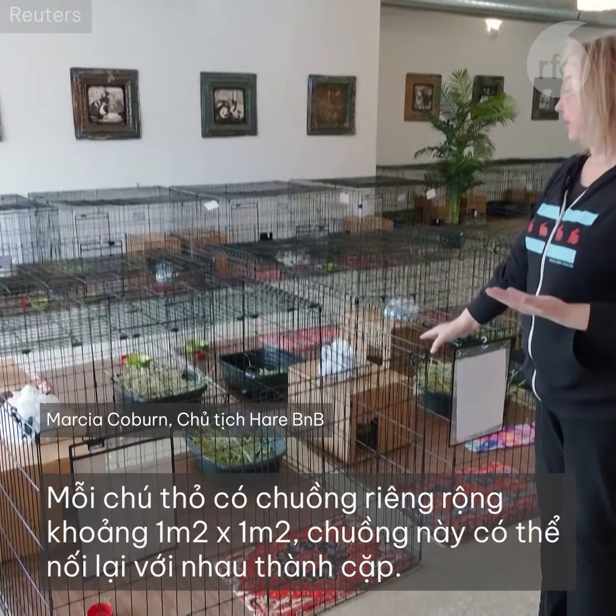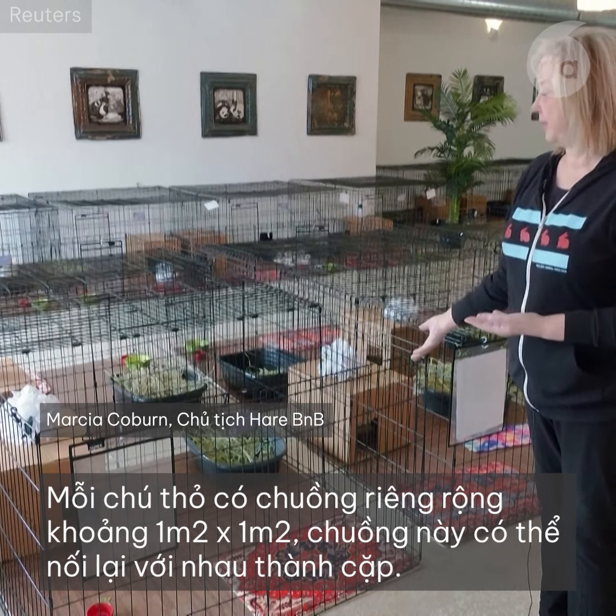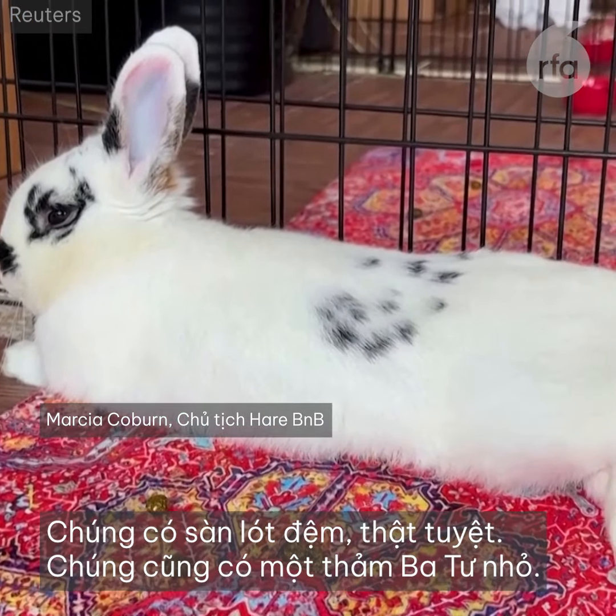Every rabbit is in a four-by-four individual pen, or this could hold a bonded pair, too. They have a padded floor, so that's nice. They have a little Persian rug.